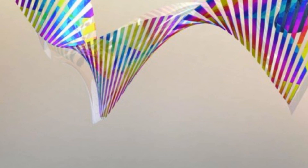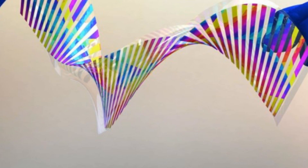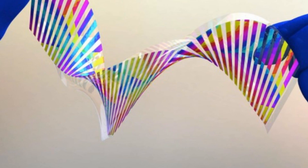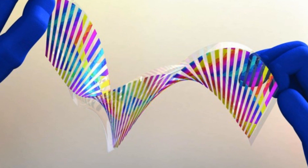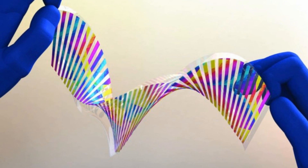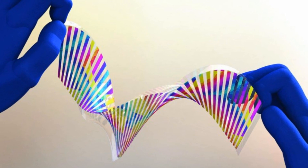The material can be tuned to reflect particular colors by altering the spacing of the ridges. The UC Berkeley engineers who created this material speculate that it could be useful in a wide range of applications, including display technology, camouflage, and color-changing sensors that would indicate structural fatigue on bridges. The paper describing the material is published in the journal Optica.